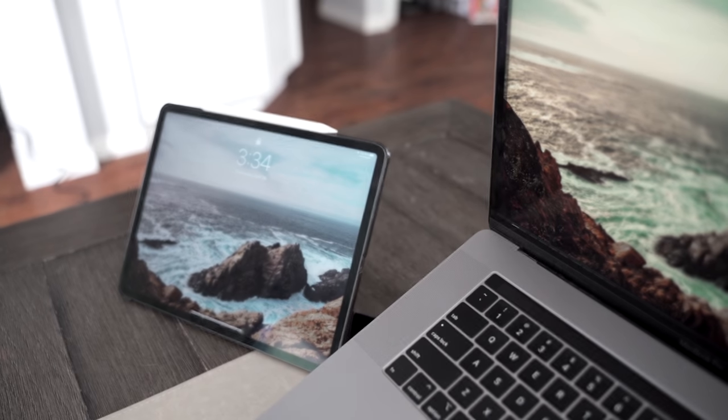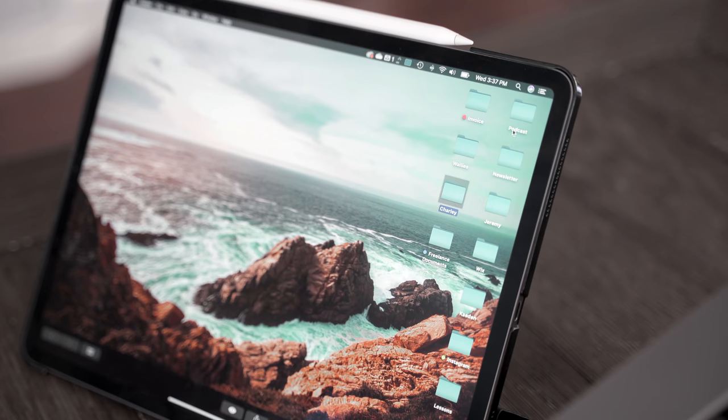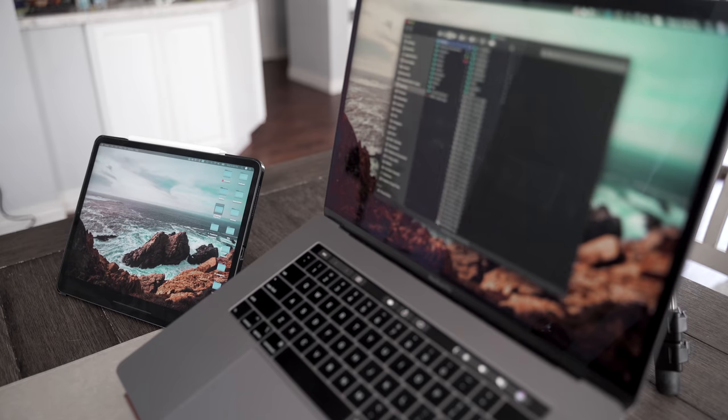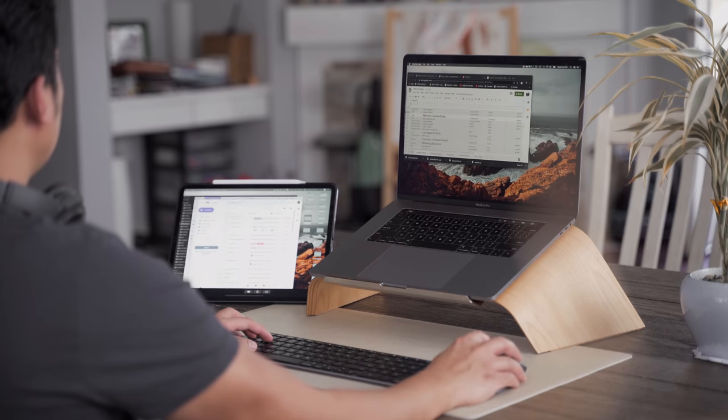A second screen is necessary for me. I'm using Apple's Sidecar feature with the iPad Pro. It connects wirelessly and works just like a secondary monitor would. When Sidecar was first introduced, the connection was a bit spotty, but over the recent updates I haven't had any issues with it. The connection is smooth and seamless.